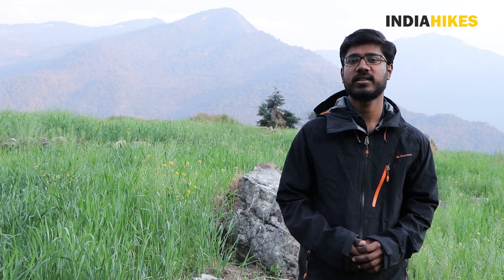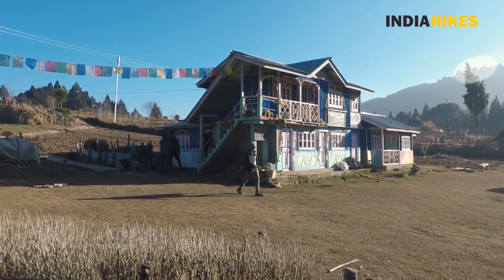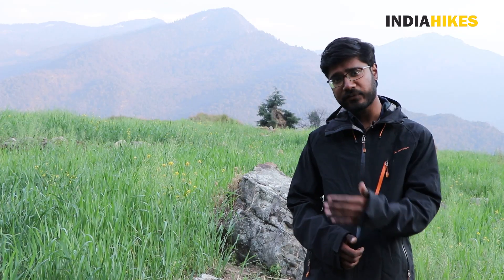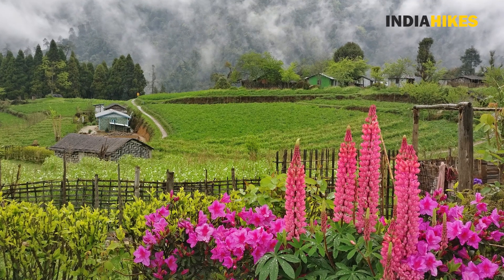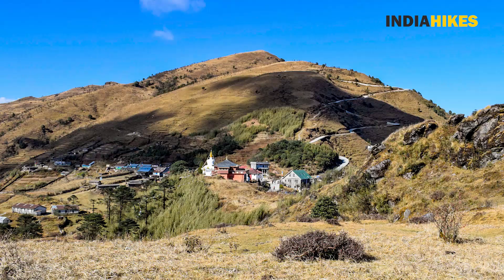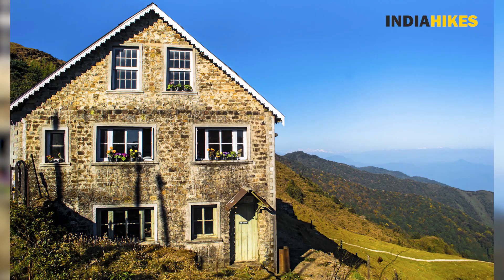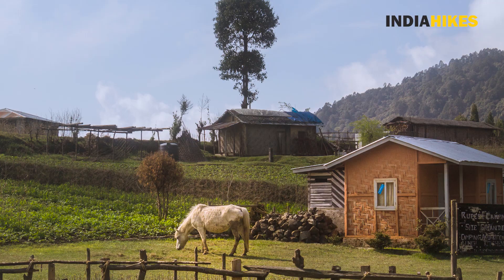Another most interesting thing about this trek is that all the houses are very brightly coloured — pink, blue, green, whatever colour you can imagine, these houses are painted in those colours. Along with them, in front of these houses on the porches, there are flowering plants. When you walk through a valley or a village with all these houses, you can't help but smile. You instantly feel like you are in a very positive place.